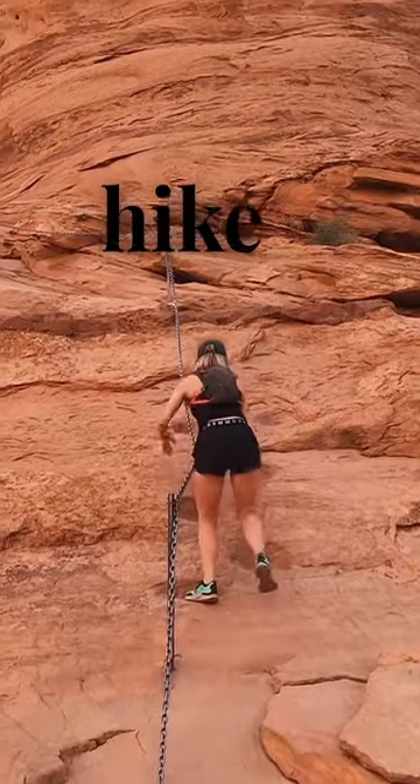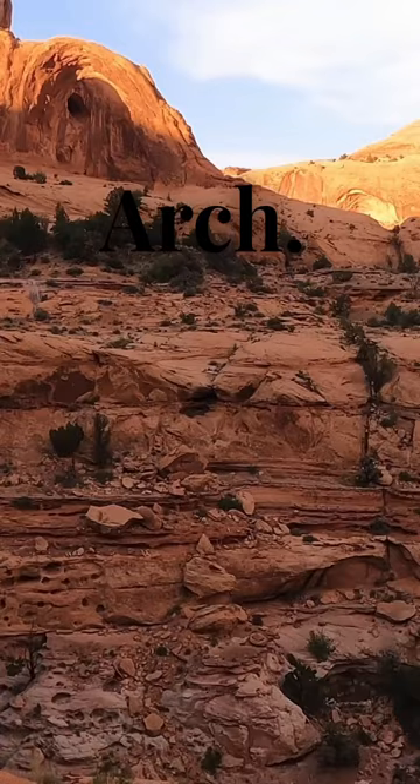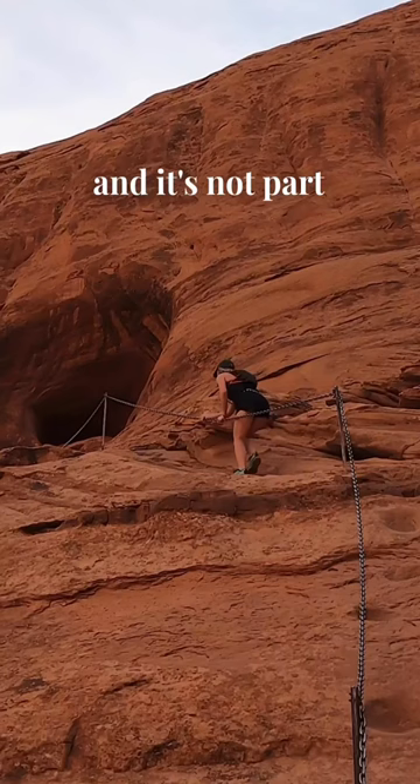If you're looking for a hike with an epic payoff, you have to check out Corona Arch. This is located just outside of Moab, Utah, and it's not part of any of the surrounding national parks.